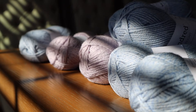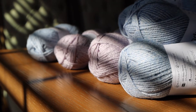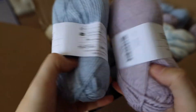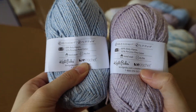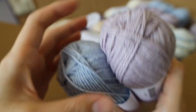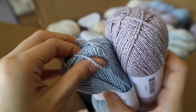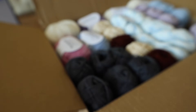These Kindred yarns are DK weight in the colors Tea Cake and Saltwater. They are a blend of 68% baby alpaca and 32% cotton. Unfortunately these are not machine washable or dryable, so you have to hand wash and dry them flat. But I really wanted to try this out because I haven't worked with a yarn that had alpaca in it, and it has a white mix into the yarn so it gives a kind of a textured look. I'm really curious how this will look when I knit or crochet a sweater. These definitely feel much softer than the cotton blend yarns I introduced before.